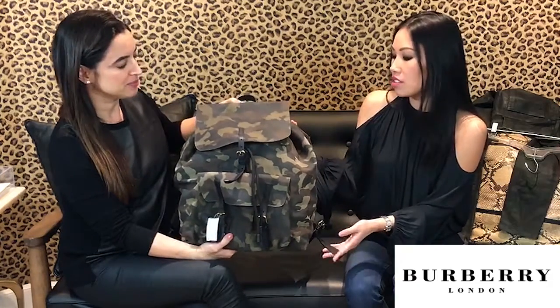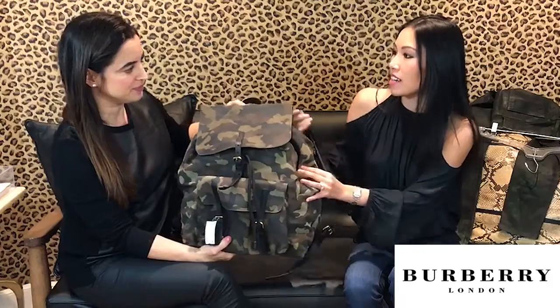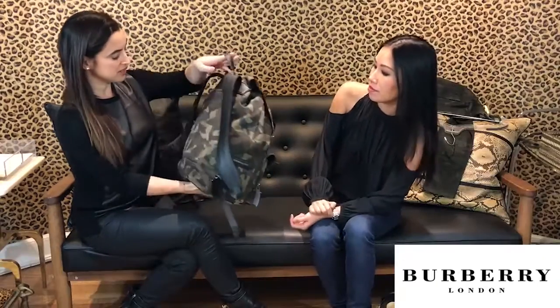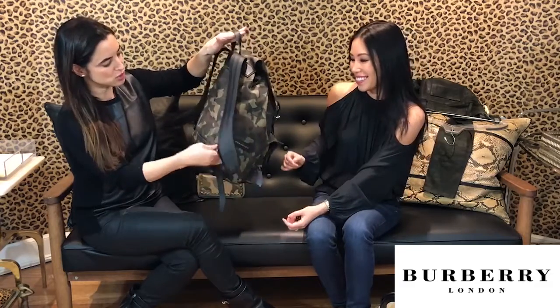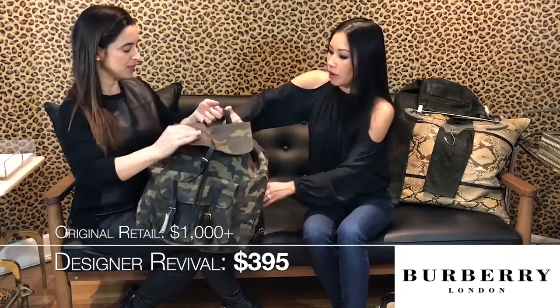You could use it in school, or if you're creative and have to carry everything around. It's in very good condition. It has the leather straps, gold buckles, and it's suede. This in Burberry would retail for over a thousand dollars, and here we have it for $395. Great price.